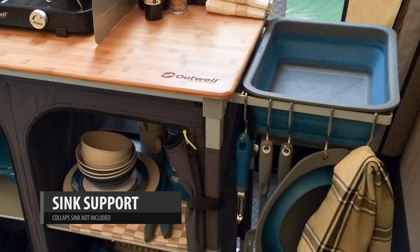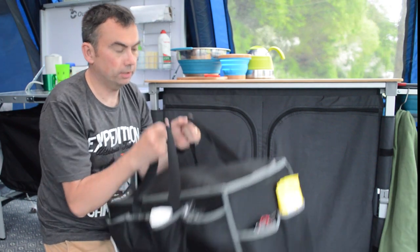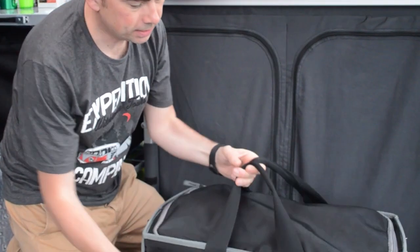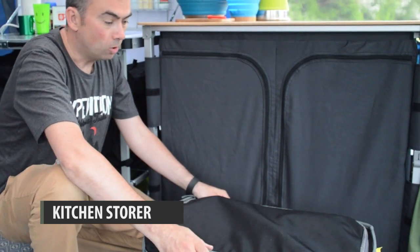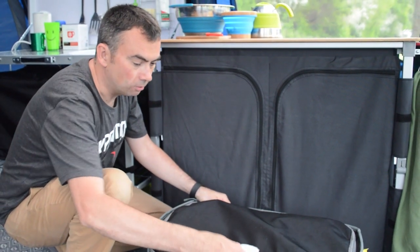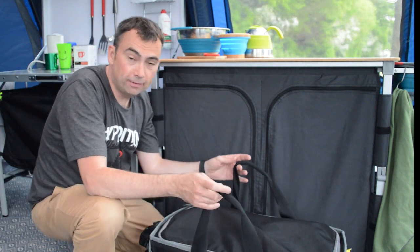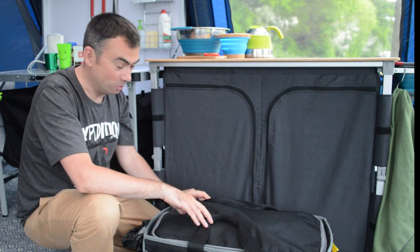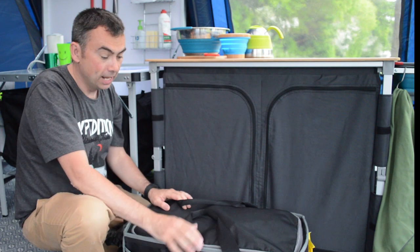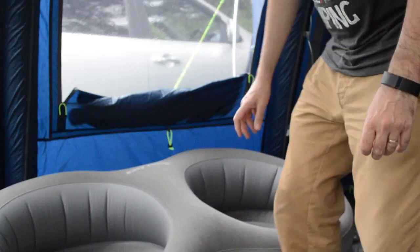This kitchen also has a pull-out collapsible sink, which is another option. For transport and storage, this is the Outwell Kitchen Storer — a great bit of kit. Inside you can put your dishes, cutlery, and all sorts, and there are loads of pockets for things like rubbish bags, tea towels, and dishcloths. You fill it up at home, put it in the car, and lift it all into the tent in one go. A really handy bit of kit for camping.